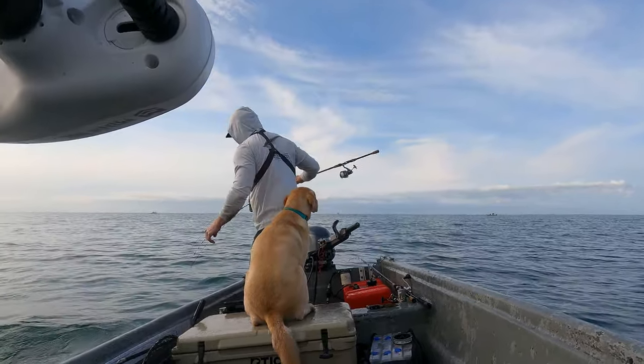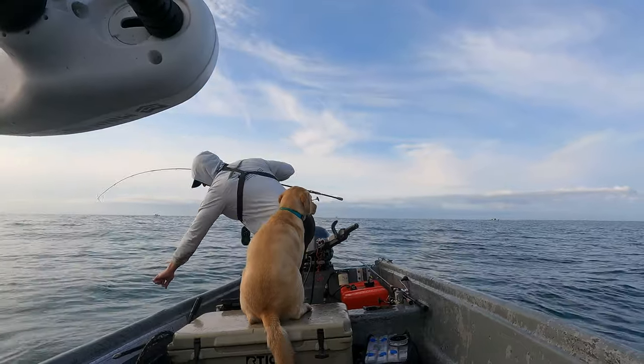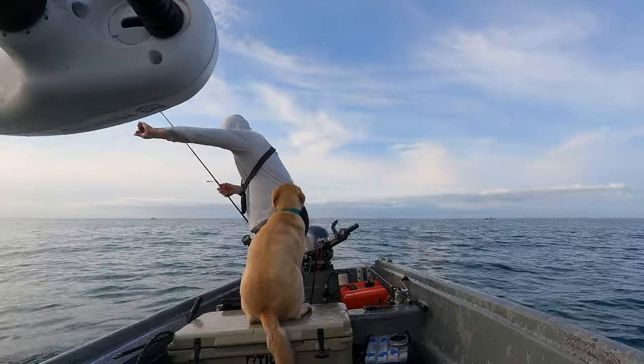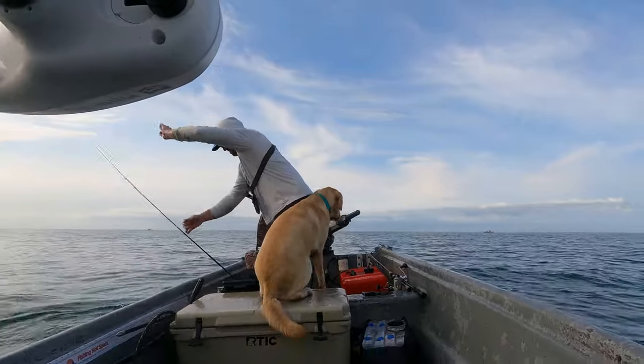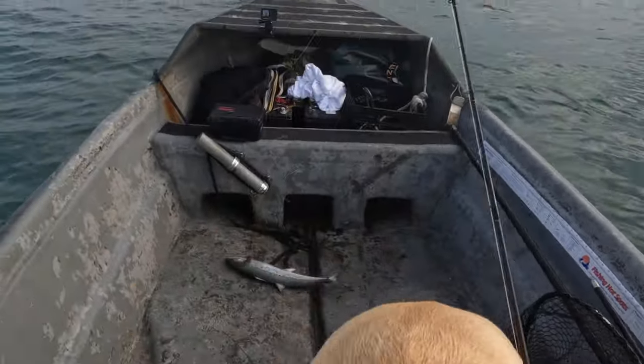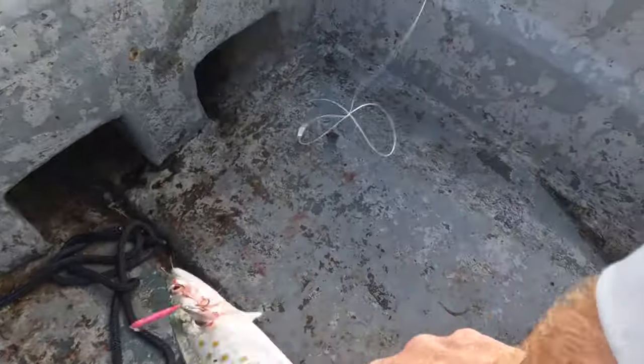I've got him foul hooked — he might come off actually. He's hooked on the side of the body, the gill plate really. Got him. Get him off. And we are done Spanish mackerel fishing.